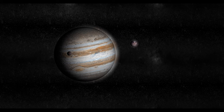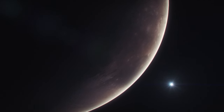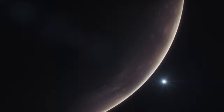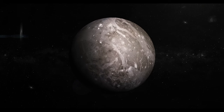As we unravel the secrets of its composition, we discover clues that point to Ganymede's complex geological history and its potential for hosting an internal ocean. Beneath Ganymede's icy crust lies a hidden treasure — a subsurface ocean — making it one of the few places in our solar system where liquid water is thought to exist.